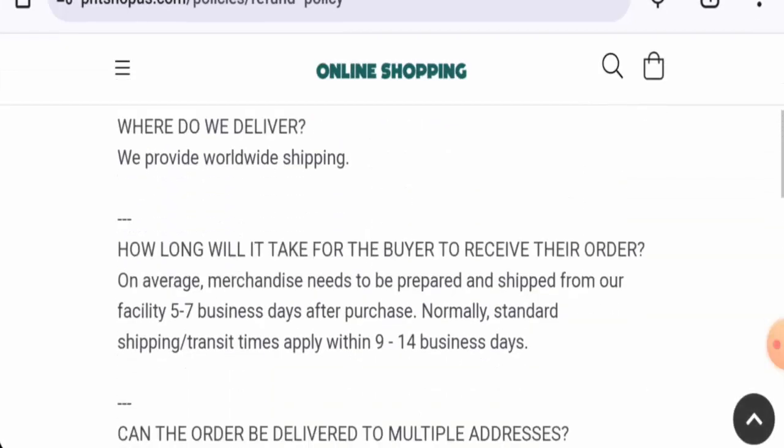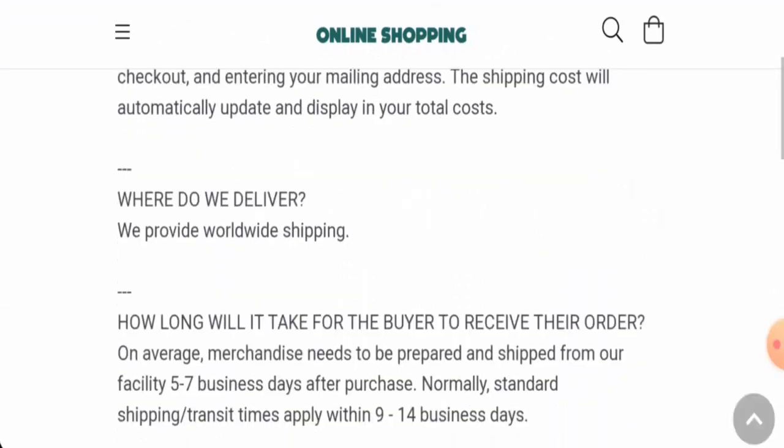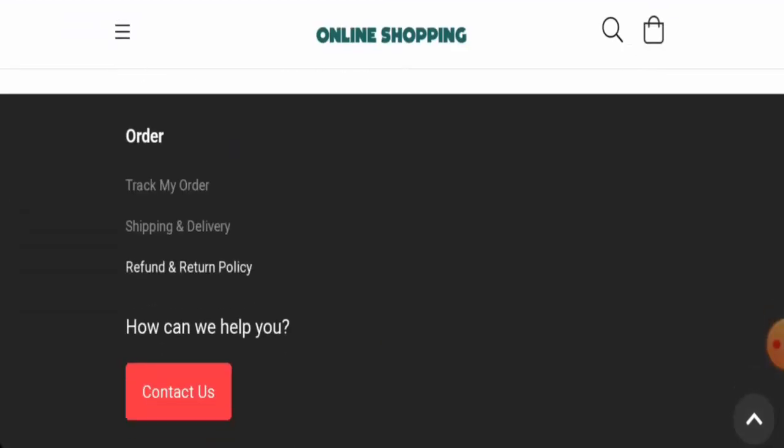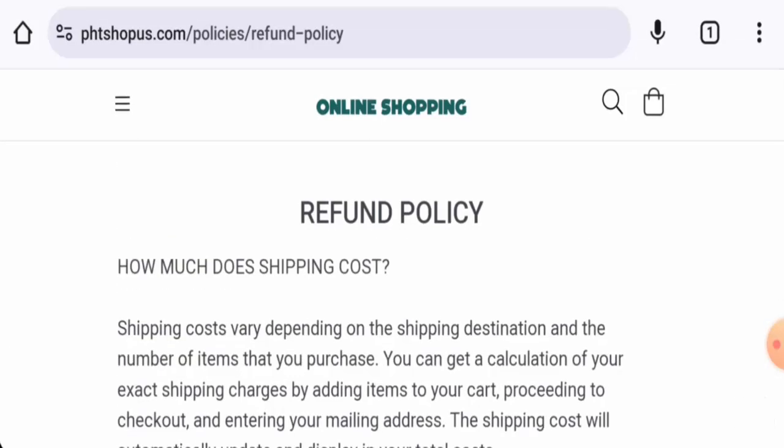Regarding their return policy, they haven't provided any written return timing. For refund or return issues, check the description area where you will find helpful links. This website hasn't received any customer feedback yet, the trust score is only one percent, and the content quality is also plagiarized.